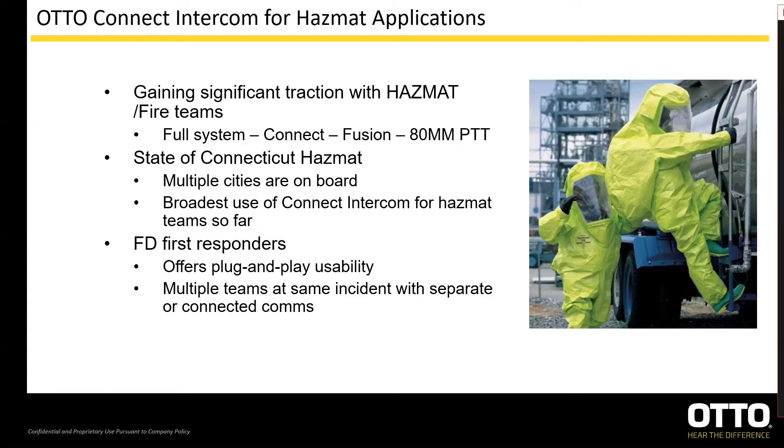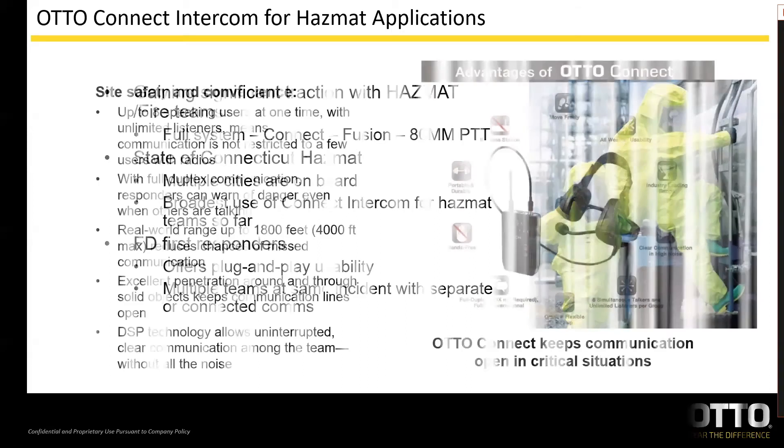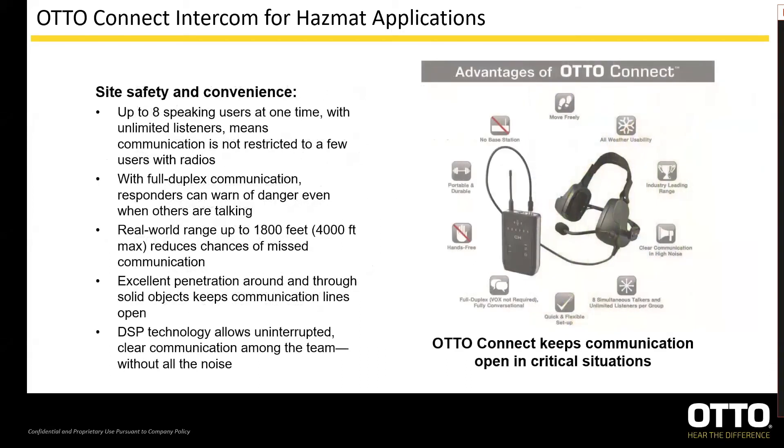Combining the Auto throat mic with the Connect system enables operators in a full hazmat suit and respirator the ability to communicate clearly without worrying about connecting mask mics or where the boom mic is positioned. Another great feature is the ability to have multiple groups in the same vicinity without the comms interfering with each other. Circuitry inside the Connect allows the master units to locate each other and lock on so they never cross frequencies.